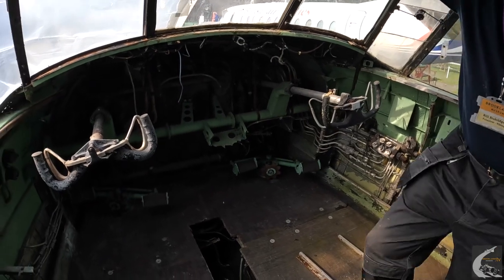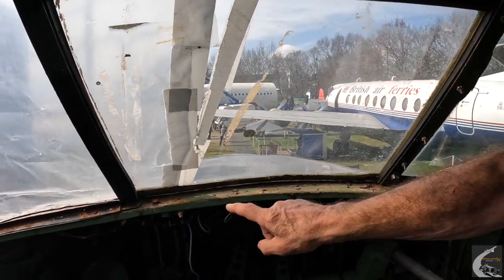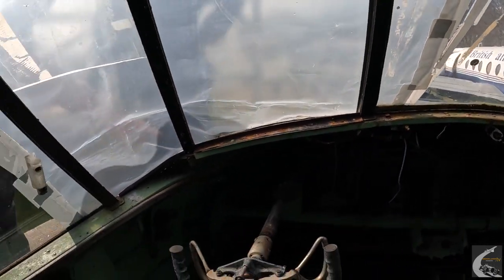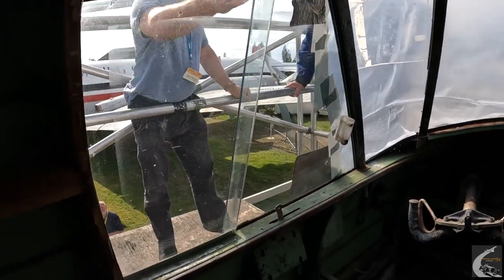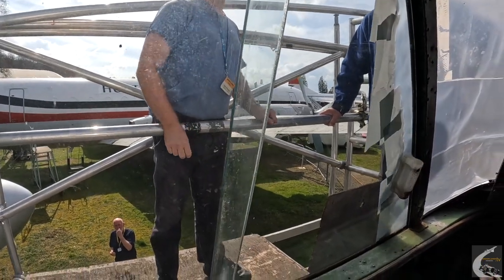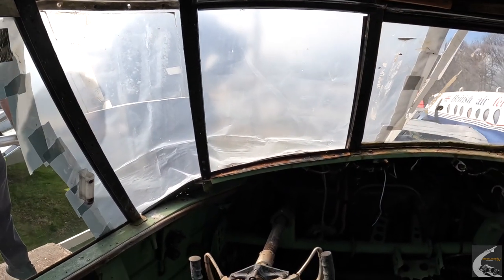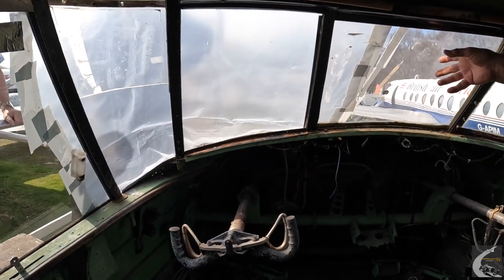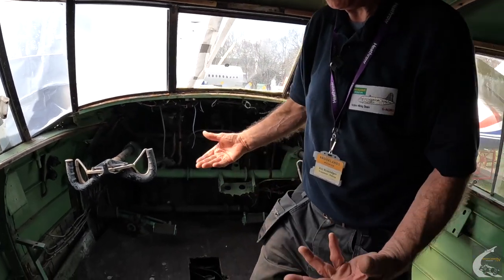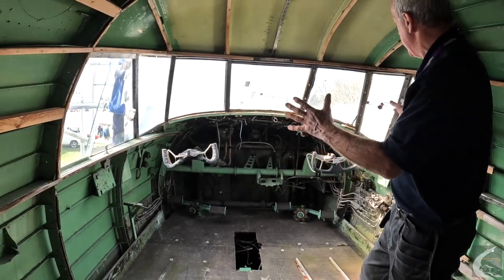One of our initial problems in terms of working in the cockpit is the windows. Although they are original, they all leak at the moment around the edges, and you can see the mess and the corrosion that causes. A colleague of mine is outside at the moment — we're putting scaffolding up so that we can take all of these windows out, clean everything up, treat the corrosion, paint them, and then put all the windows back in and make them watertight. In heavy rain, the rain leaks in here quite a lot and it gets very wet inside, so that's what we're working on at the moment.